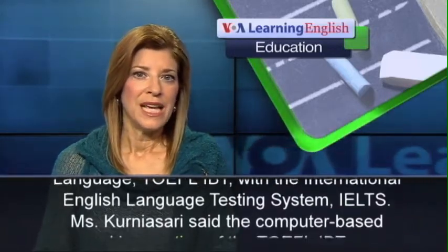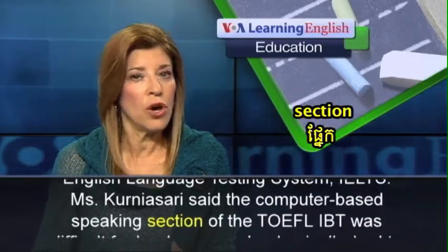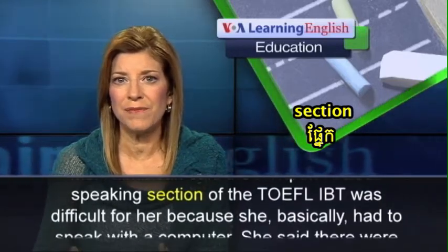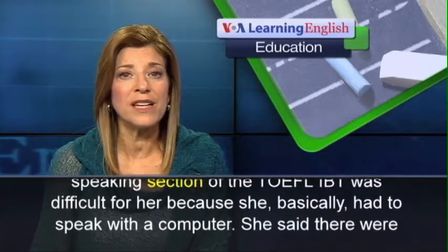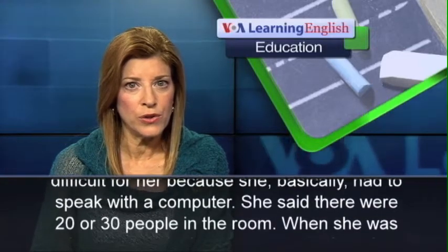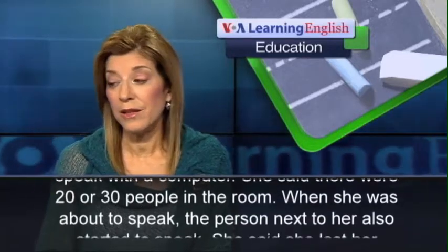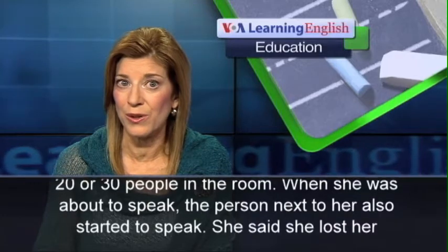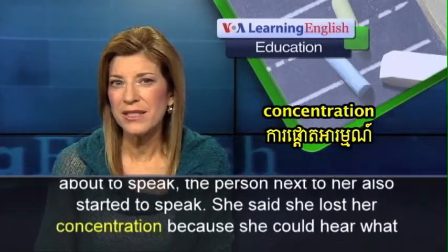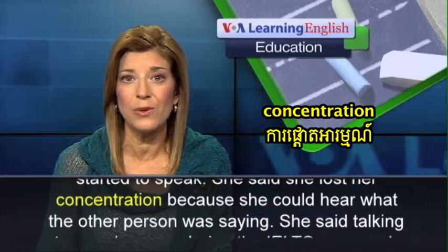Ms. Kurnia Sari said the computer-based speaking section of the TOEFL-IBT was difficult for her, because she basically had to speak with a computer. She said there were 20 or 30 people in the room. When she was about to speak, the person next to her also started to speak. She said she lost her concentration because she could hear what the other person was saying.